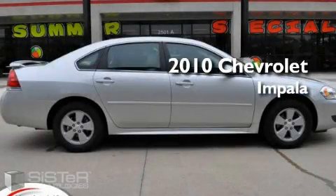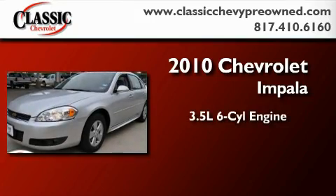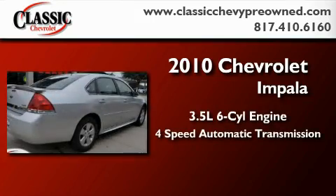This is a brand new 2010 Chevrolet Impala. It has a 3.5-liter six-cylinder engine and a four-speed automatic transmission.